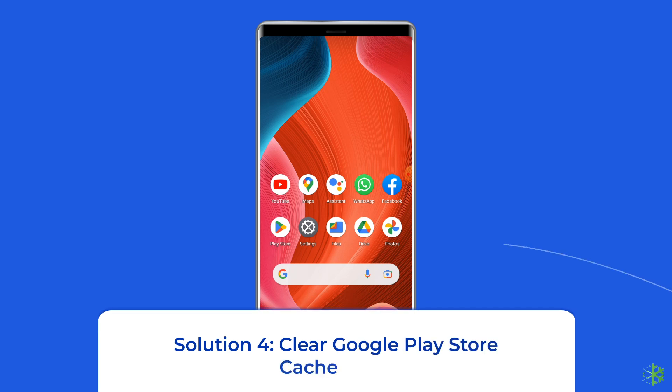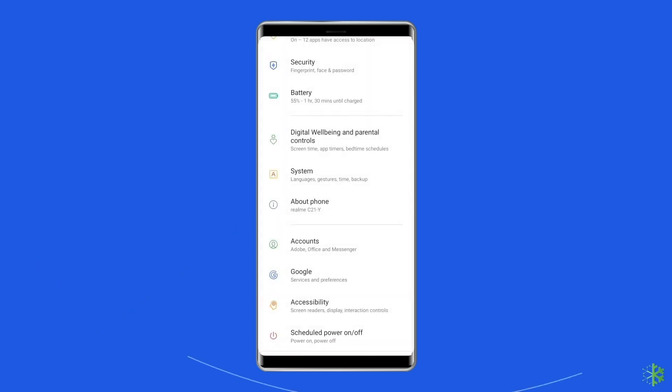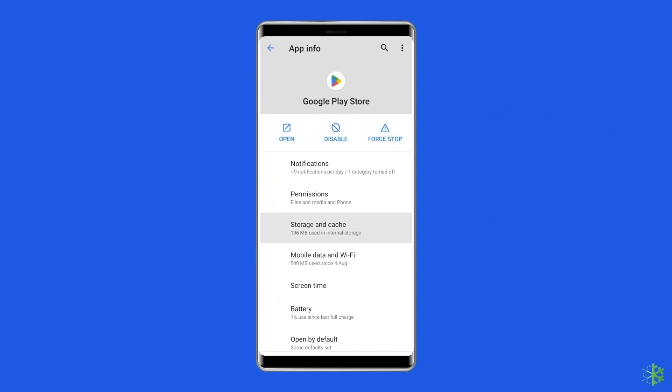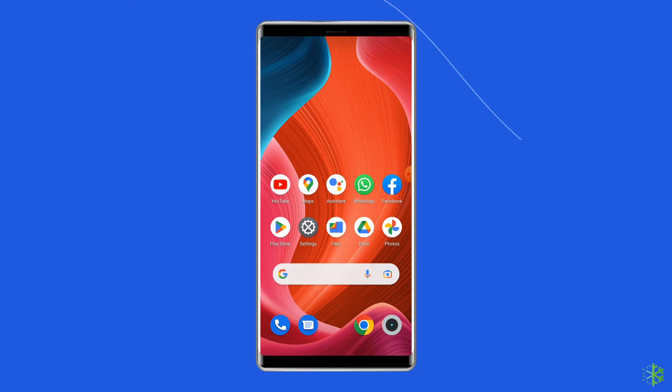Solution 4: Clear Google Play Store cache and data. The cache files stored on your phone may be corrupted, causing apps and features to misbehave. To fix this, navigate to Settings, then Apps and Notifications, find the Google Play Store, tap on Storage, and then select Clear Storage or Clear Data. Finally, restart your phone.